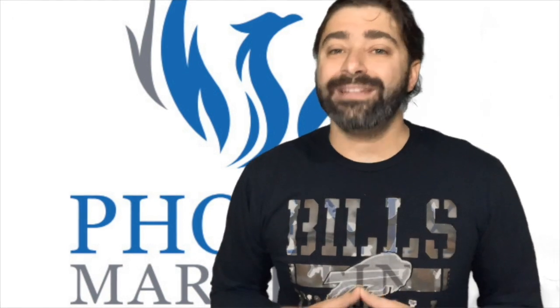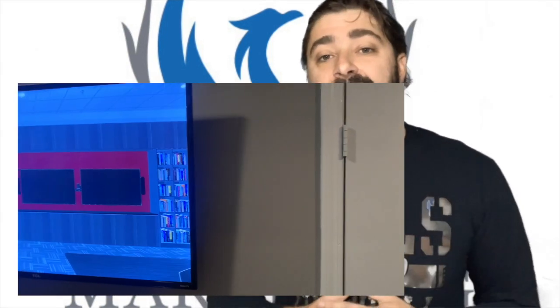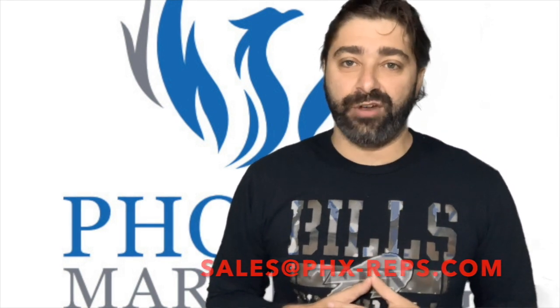The list goes on. So let's set ourselves apart in the industry by using Modus VR for designing and selling for future projects. For more information and for a free demo at your location or our Atlanta Experience Center, just reach out to us by emailing sales@phx-reps.com. We'll see you next time.